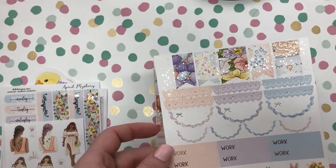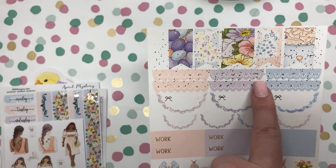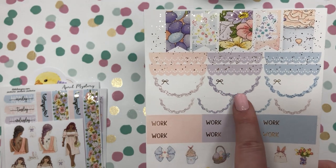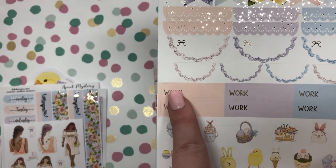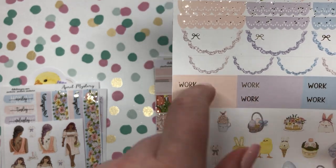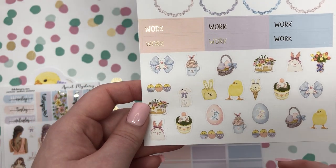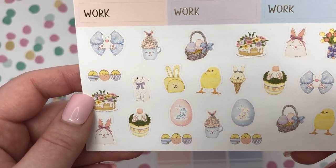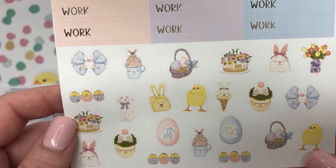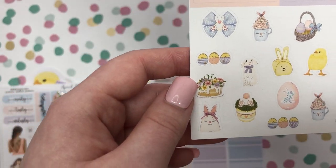Next sheet you have your flags at the top and then your scalloped headers, your scalloped half boxes and then even smaller ones below that. Work headers and then some deco below to decorate for the week. Looking closer, we have some eggs and that cute bow again.